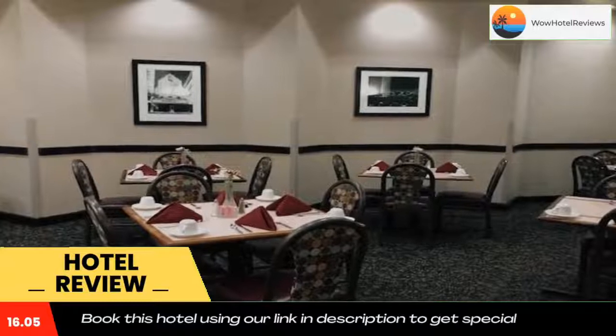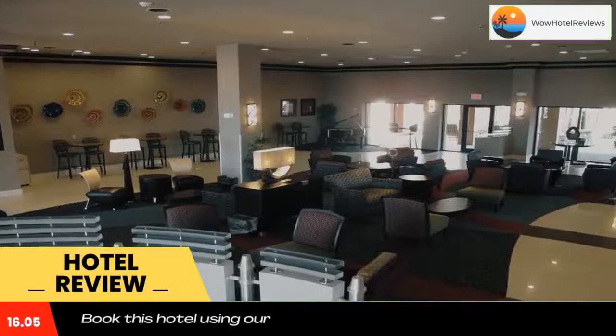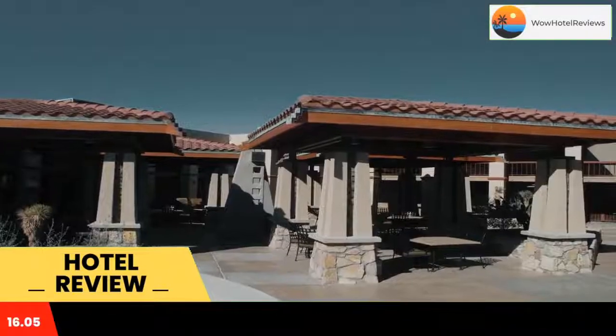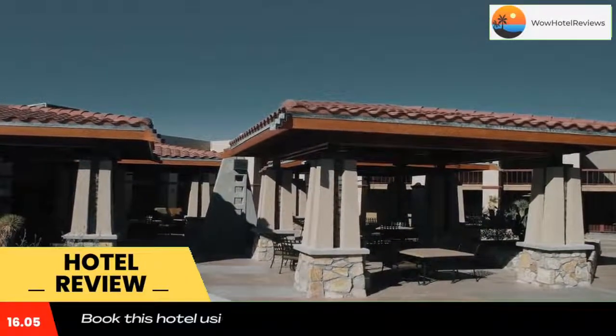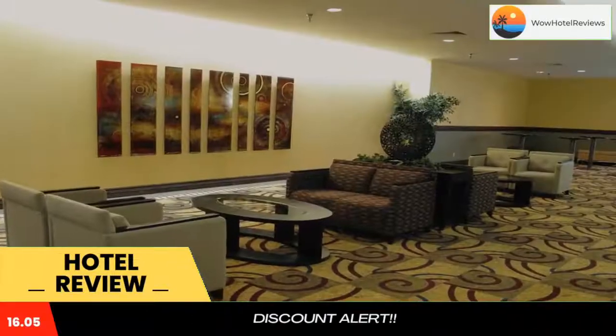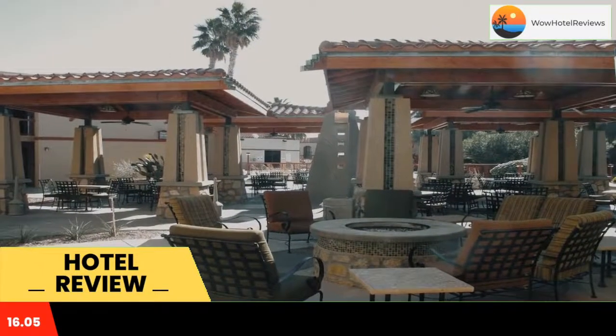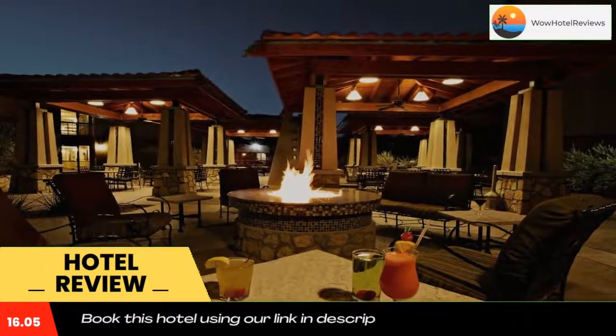This hotel features an on-site restaurant and an outdoor pool with a seasonal four-story water slide. The El Paso Zoo is 10 minutes drive away. An iPod docking station, free Wi-Fi, and cable TV are included in each guest room at Wyndham El Paso Airport.